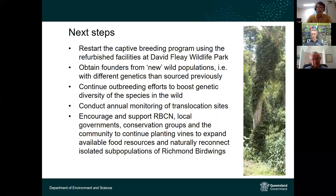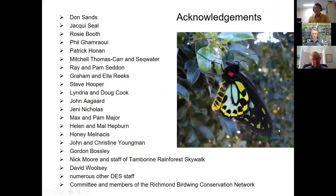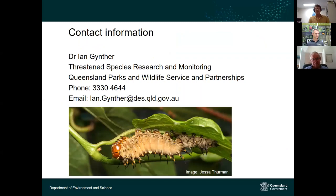Captive breeding and release is seen as a short-term stopgap; long-term success will depend on continued planting. There are many people to thank for their incredible generosity of time, money, and land access over many years. Contact details for Dr. Guinter are available for anyone wishing to get in touch after the seminar.